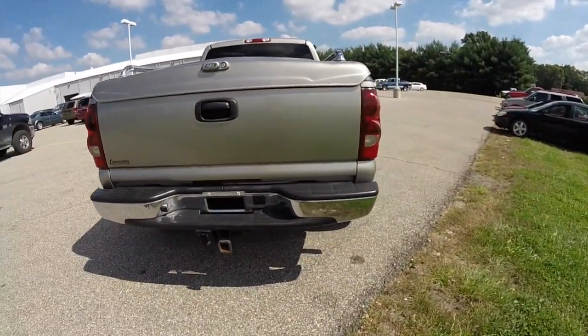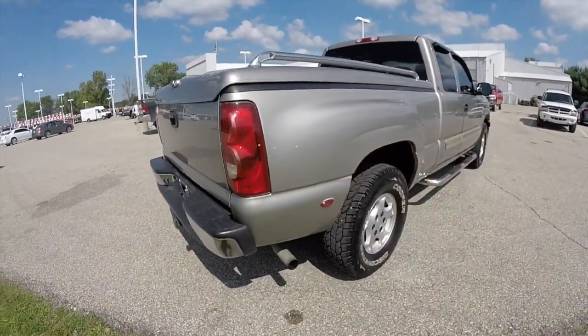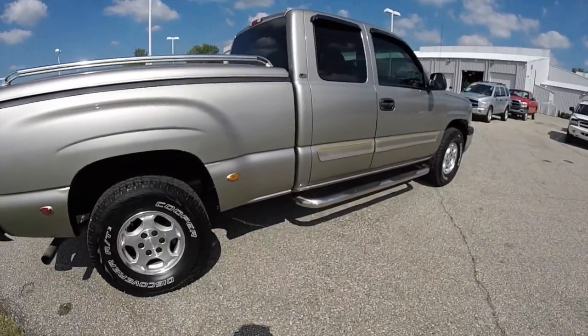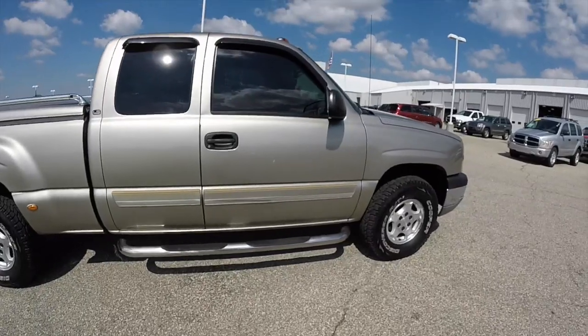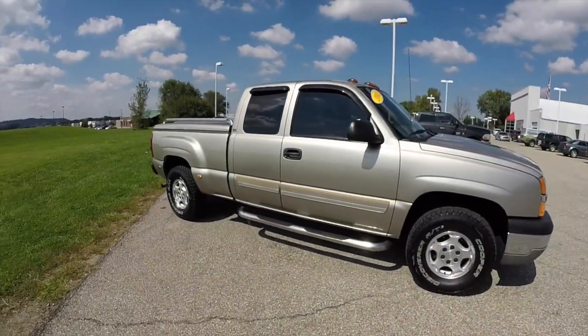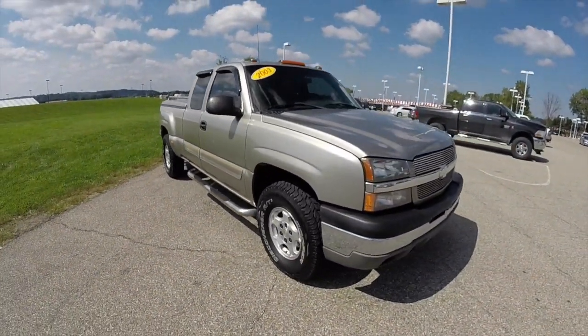This vehicle is painted in a doe skin tan clear coat metallic. It has dark charcoal cloth bucket seats, powered by a 5.3 liter Vortec V8 engine with a four-speed automatic transmission. This is a four-wheel drive vehicle. It does have the body color tonneau cover, chrome side steps, and roof-mounted clearance lights.